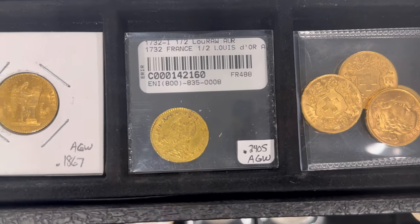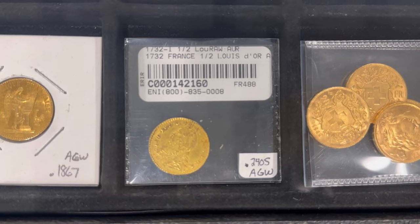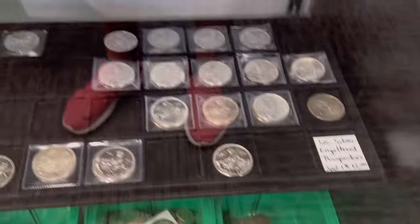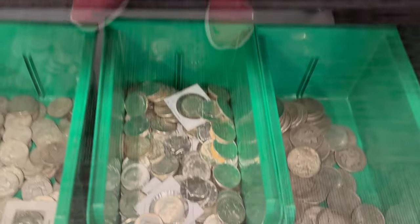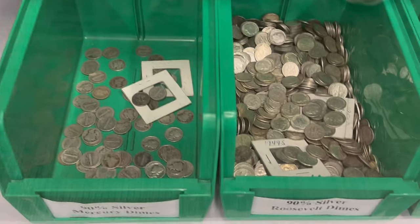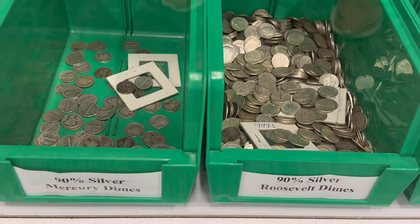A 1732 French gold coin — it's probably the oldest gold coin I've ever owned, a 1732. We still got quite a bit of Prospector one-ounce silver rounds. Junk silver — we've replenished. We got silver dimes again; we did have to buy a bag on the wholesale market, so we do have those in stock.